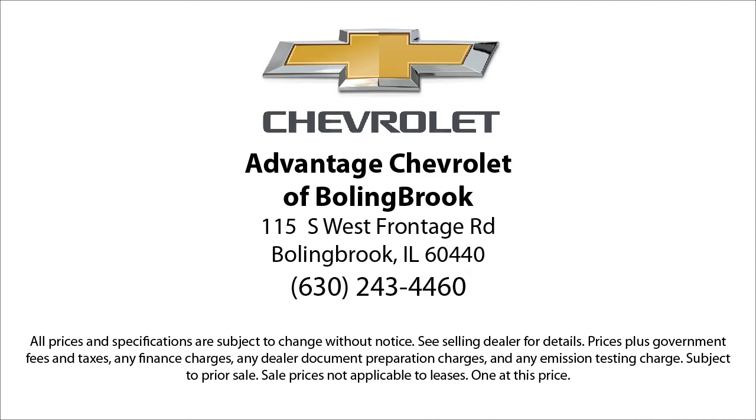Here at Advantage Chevrolet of Bolingbroke, we can't be beat, so visit us today. We are conveniently located just off I-55 on Route 53, South Bolingbroke, exit 247. For more information, visit us online at AWD425.com. Thank you.